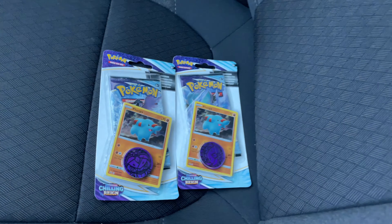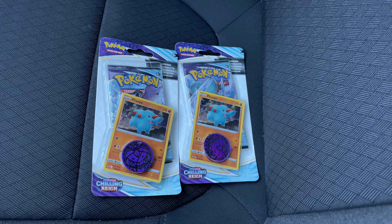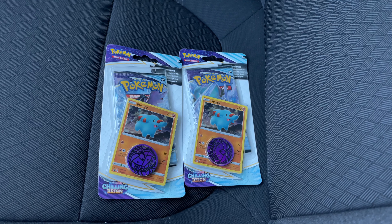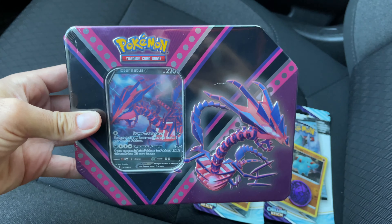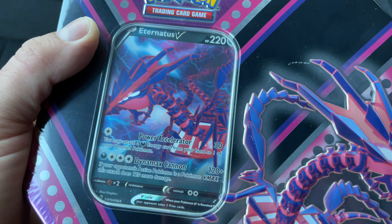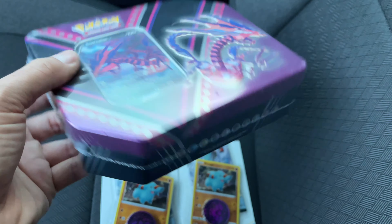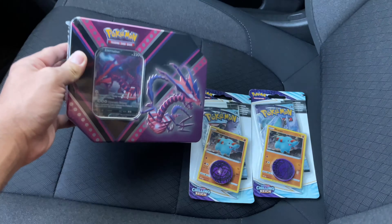We're back at the truck and I picked up these two Chilling Reign booster packs that were just by themselves — like somebody left them behind. This is the only Chilling Reign I found in the entire store, so I grabbed them and left the two Battle Styles booster packs behind, just to test our luck. I also picked up the Eternatus V tin — really happy to add this to the collection. It has five booster packs plus an Eternatus V ultra rare. I left the Alakazam box which really pains me, but this is everything I grabbed this morning.